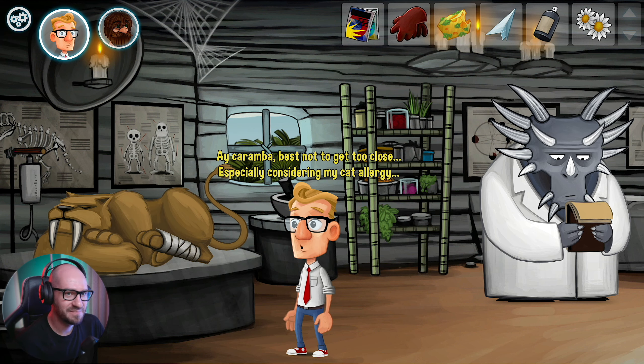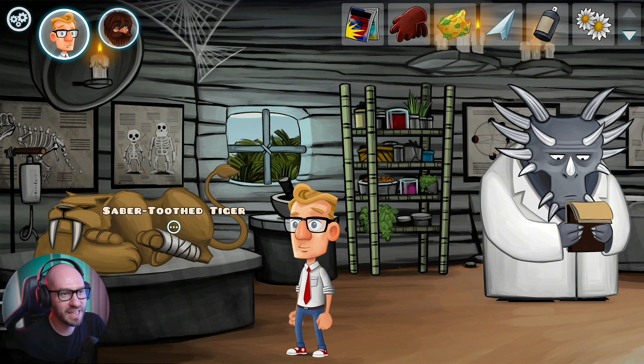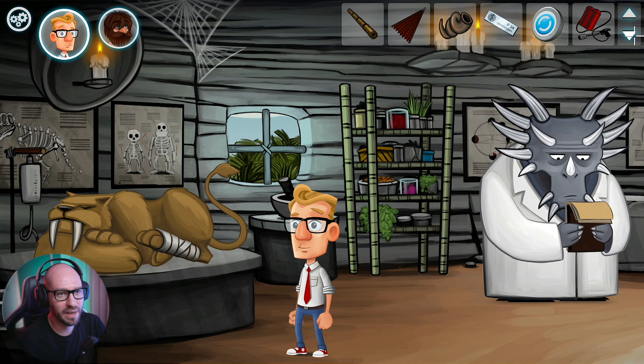Best not to get too close, especially considering my cat allergy. I think I'm going to need the cat fur from it. But how am I going to get it, though?